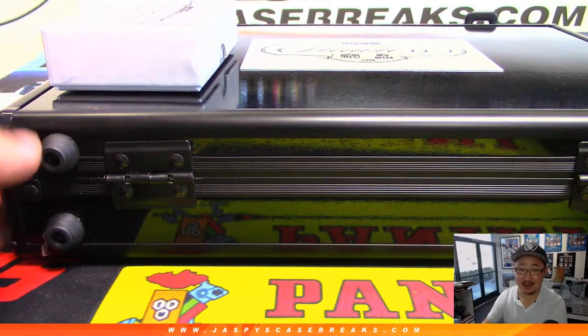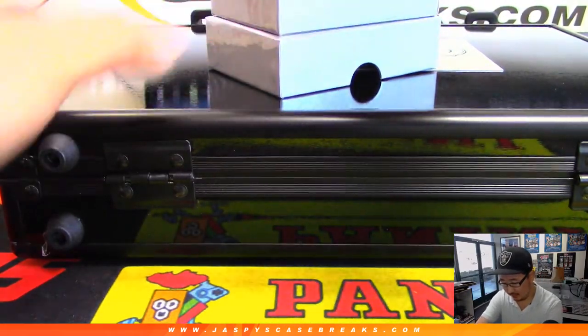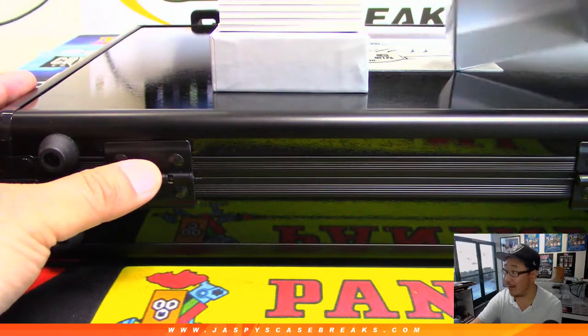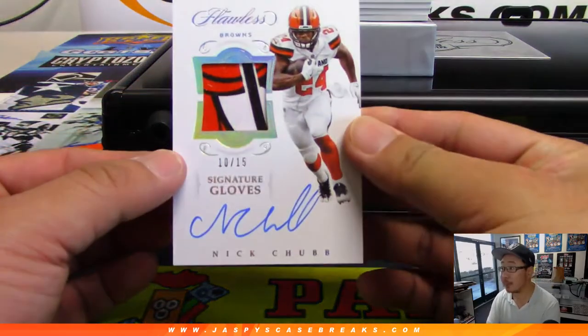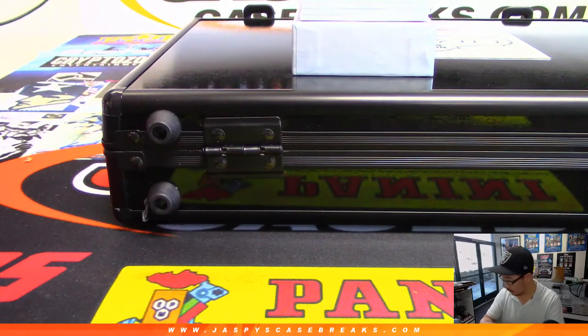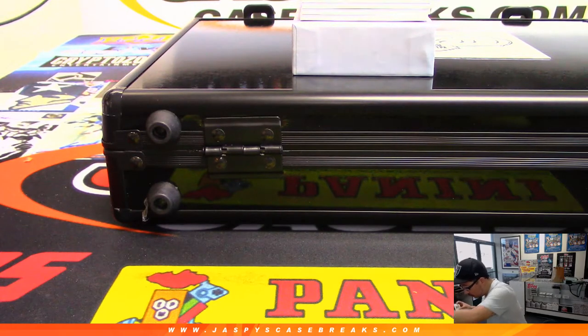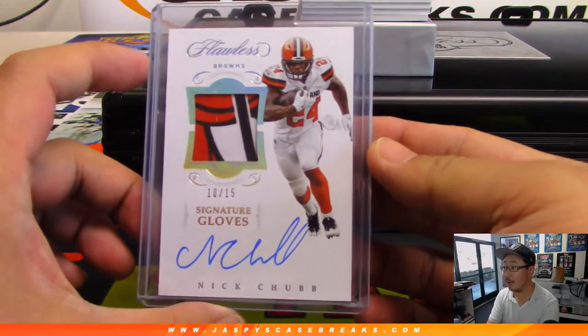I think I saw a book card in there — I think I saw a book card in there. I don't know what team it was for, although it's a random hit break anyway, but I think that's a good sign. All right — 10 out of 15 signature gloves, Nick Chubb. That's a more secure fit there — Nick Chubb.